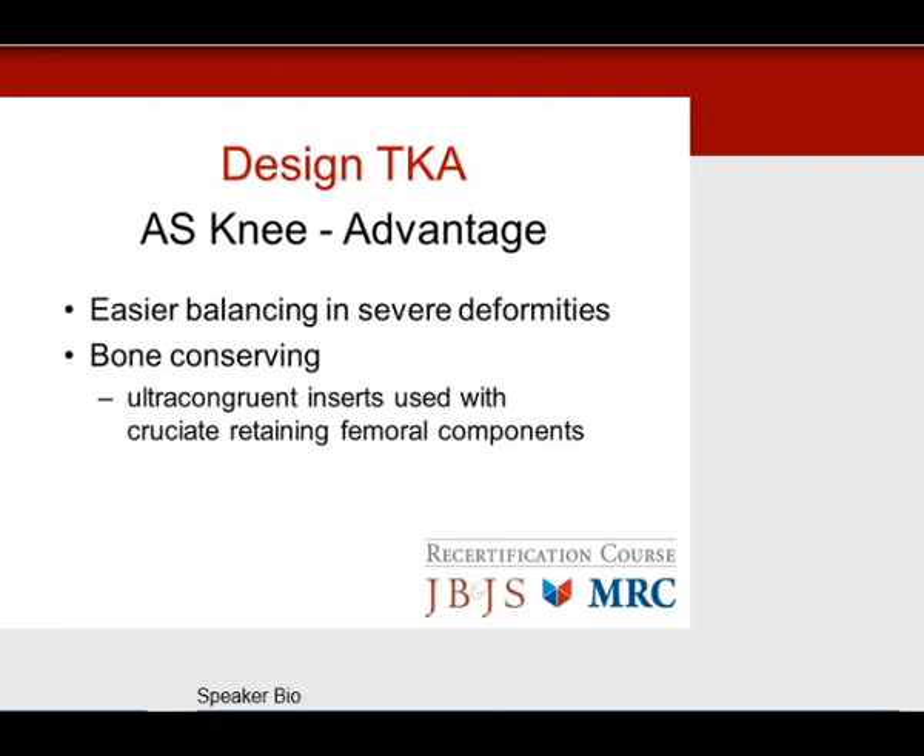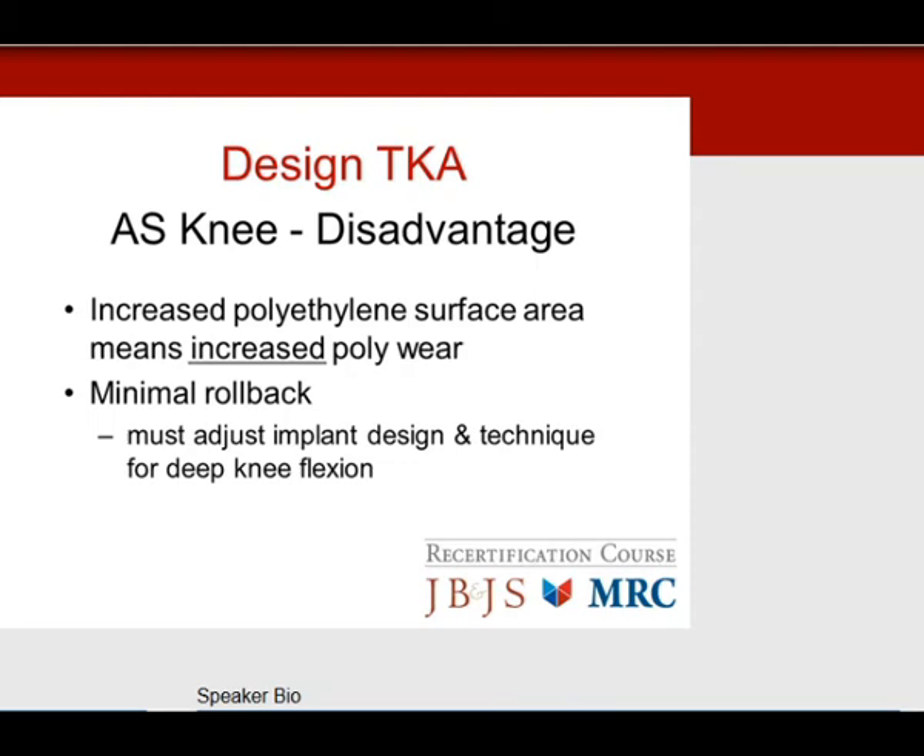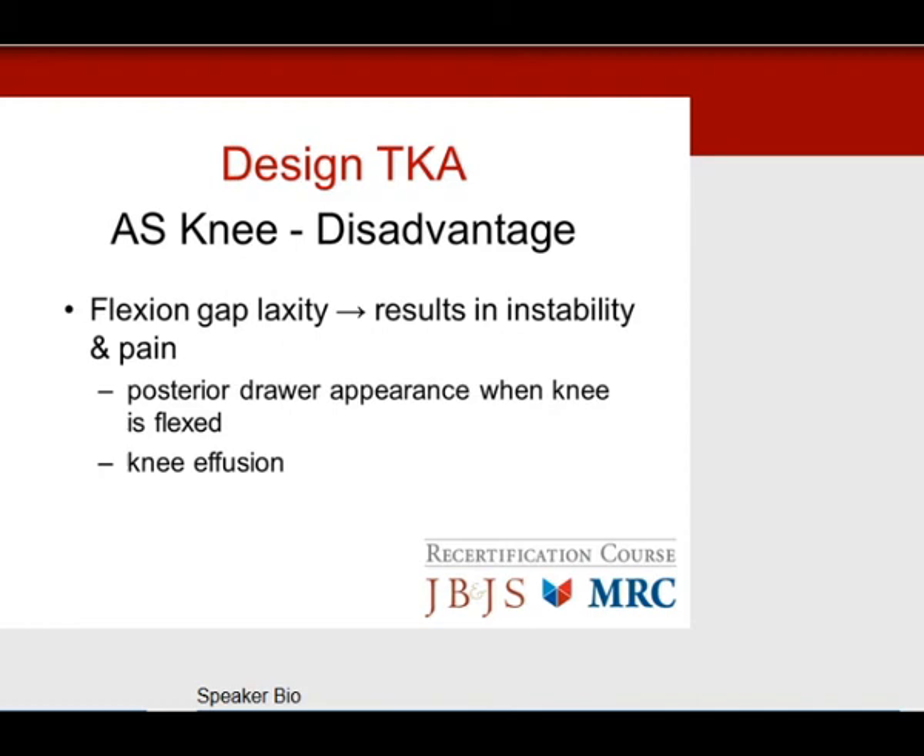The disadvantage of the anterior stabilized design is polyethylene wear from the increased anterior lip surface area. There is no rollback mechanism, so the posterior center of rotation must be offset posteriorly and you need posterior slope to maintain flexion. Flexion gap laxity remains a problem — same instability and pain scenario as before, with inability to reciprocate stairs, knee pain, effusion, and a posterior drawer sign since without the post the knee tends to sublux posteriorly.